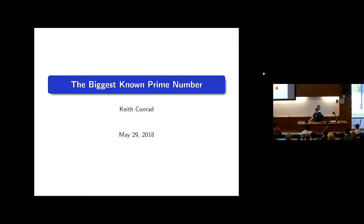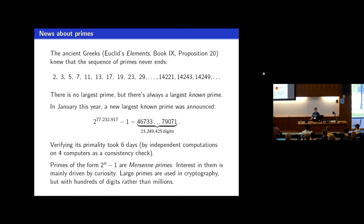Keith is going to talk about the biggest known prime number. We all know that there are infinitely many prime numbers, so the list never ends. But since we don't have simple formulas that will generate infinitely many primes exclusively, there was always a largest known prime number.